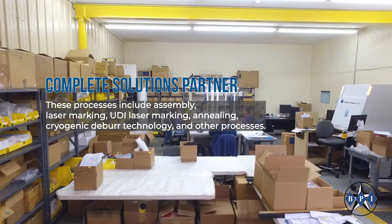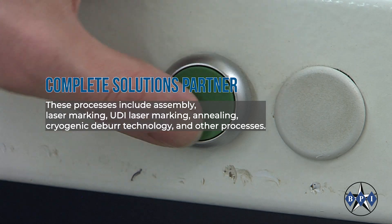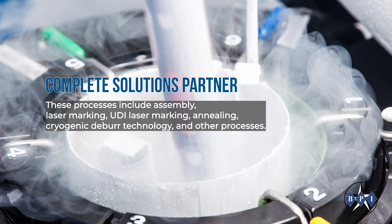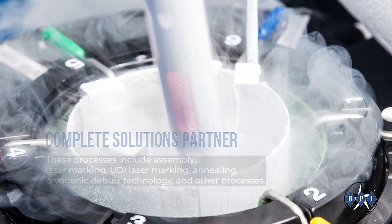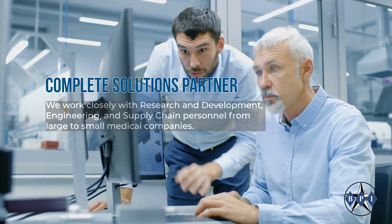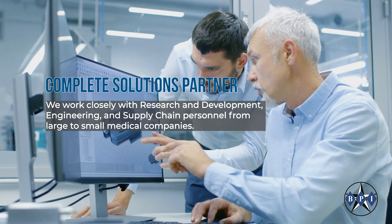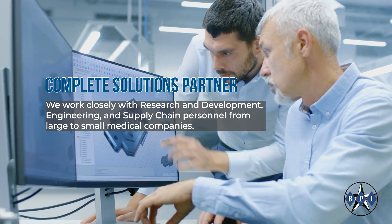These processes include assembly, laser marking, UDI laser marking, annealing, cryogenic deburr technology, and other processes. We work closely with research and development, engineering, and supply chain personnel from large to small medical companies.